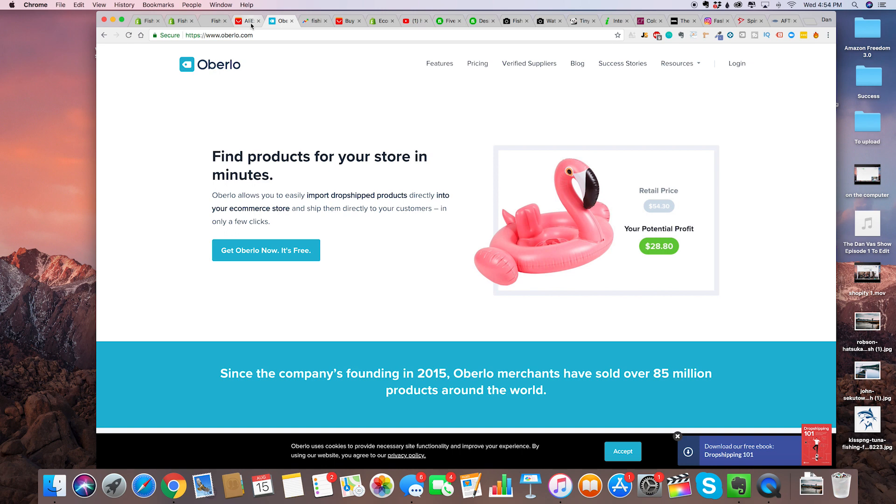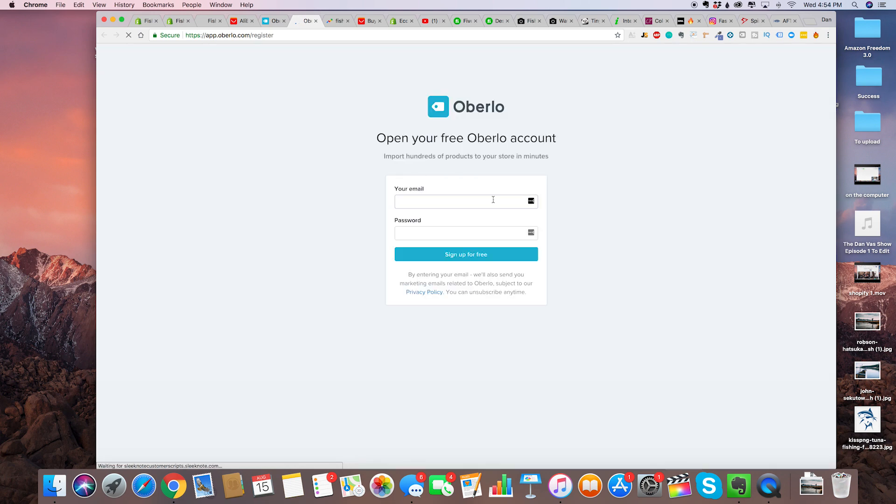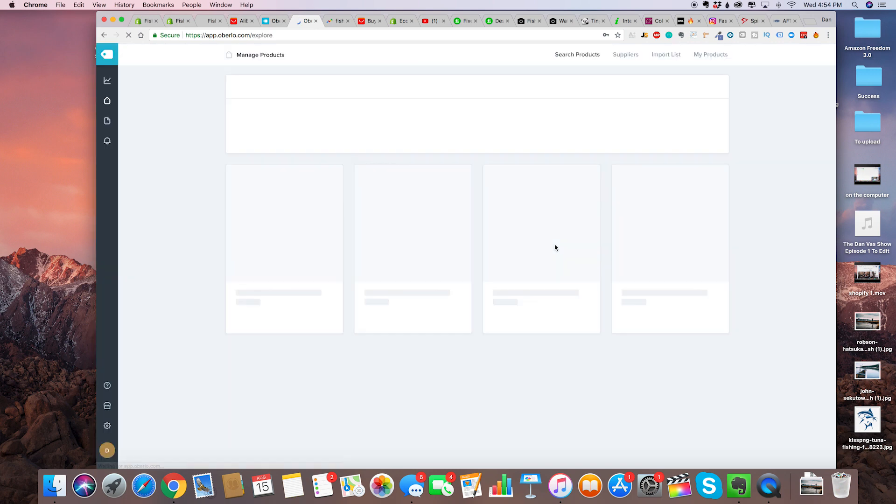Then you basically pocket the profit. The first step is to install Oberlo — I uninstalled it for this video so let's go ahead and install it. My email is dan at amazofreedomcourse.com, and then for a password just put in a random password. Once you've set up your free Oberlo account — it's totally free — you can go.